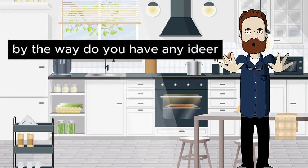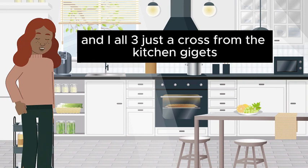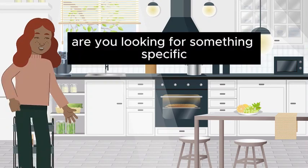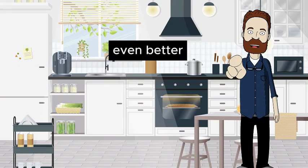By the way, do you have any idea where I can find reusable food storage containers? Absolutely, they're in aisle 3, just across from the kitchen gadgets. We have a variety of sizes and brands. Are you looking for something specific? I need a set with different sizes for meal prep, and if they're eco-friendly, even better.